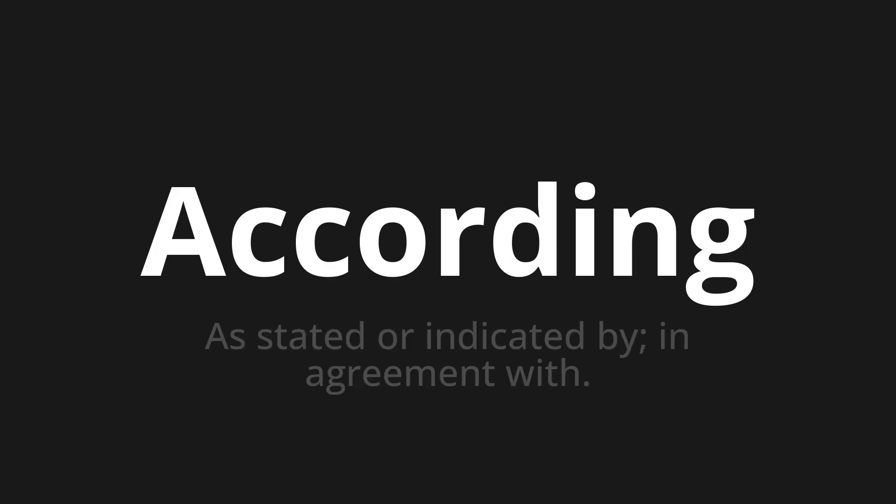According. Which means: as stated or indicated by, in agreement with.